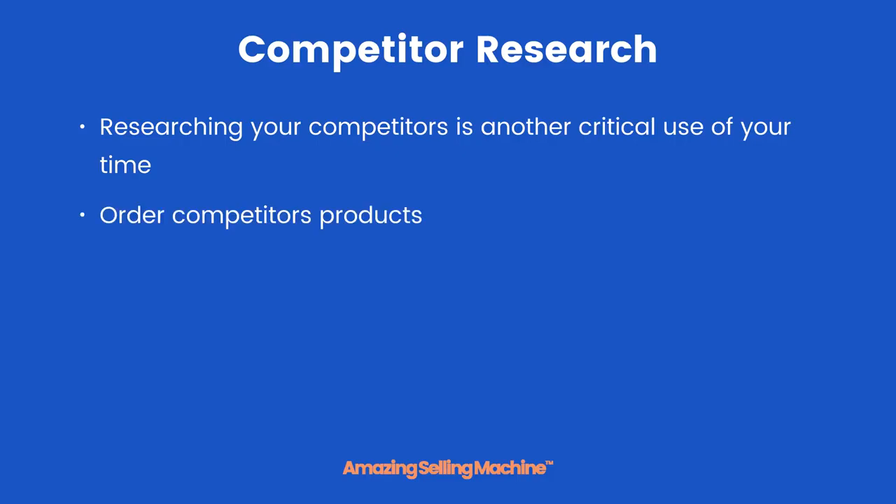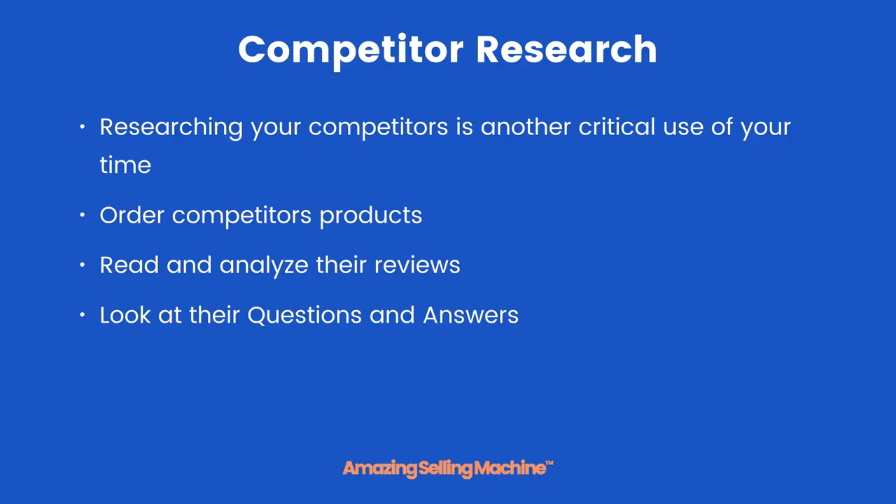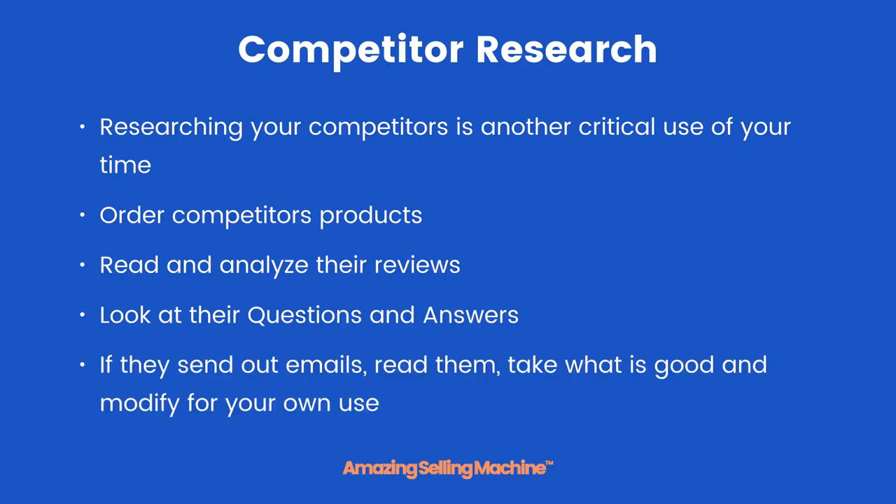Order competitors' products, check them out, see what their quality is like, and read and analyze their reviews — especially their five-star reviews and their one-star reviews. Knowing why their customers gave them one-star reviews is really valuable information to your business moving forward. Look at their questions and answers too; chances are you're probably going to get the same questions, so you will be prepared. If they send out emails, read them.